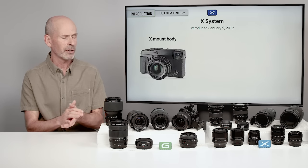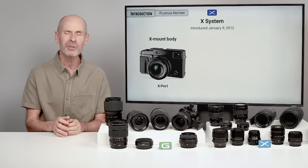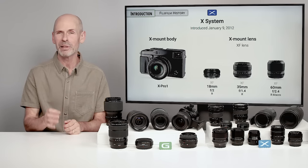Our story for this class starts back in 2012, when they came out with the X mount system. They came out with the X Pro 1, which was a very serious camera — it looks like a modern digital Leica rangefinder camera. You knew that they were serious and not like other companies when they came out with three prime lenses.